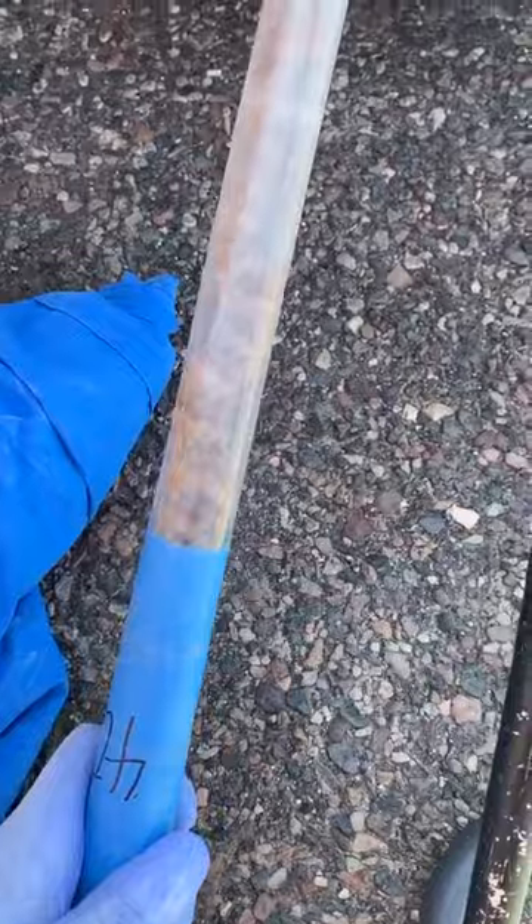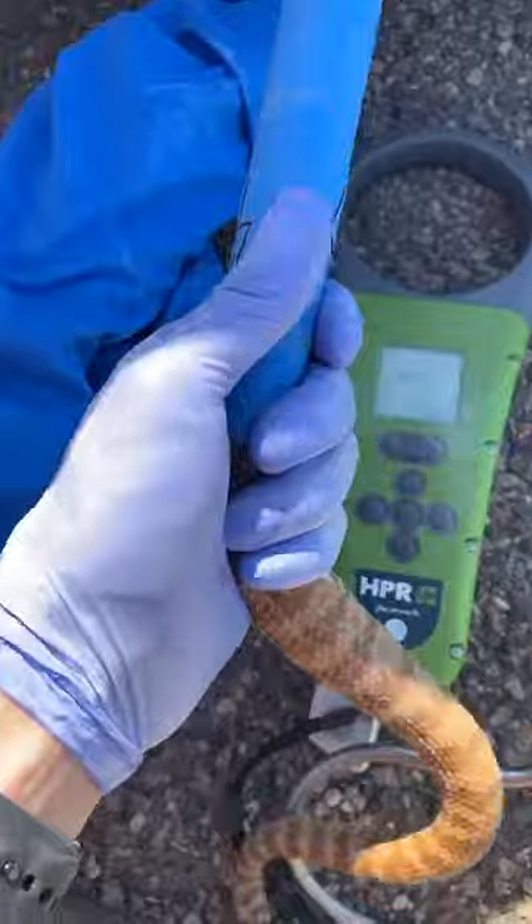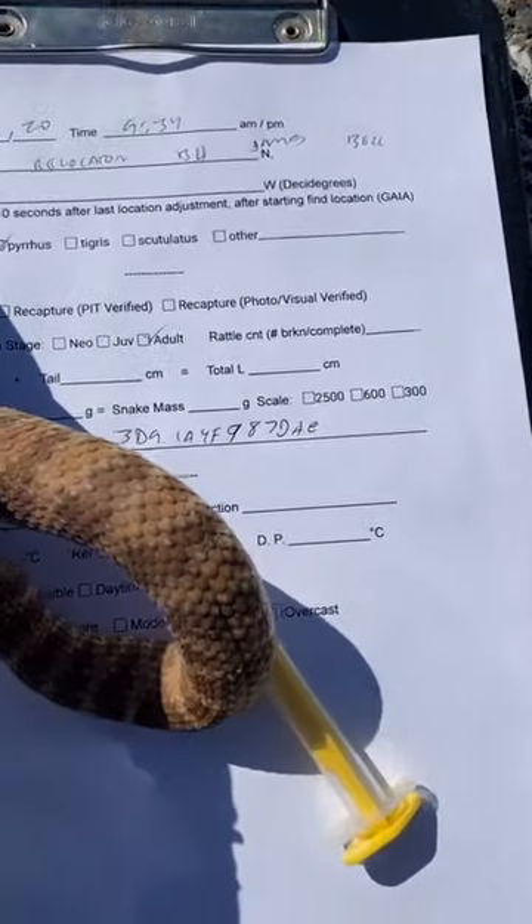Here he is restrained in a tube so that I can put a pit tag in him and get a couple of measurements. I just scanned him and he's brand new — he's not part of our study yet, so he's going to be now. Now he has a pit tag.